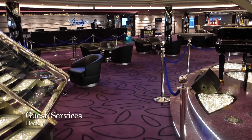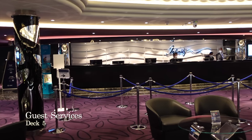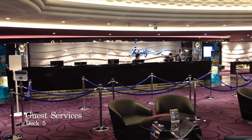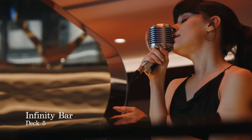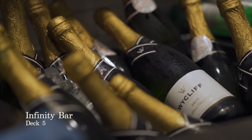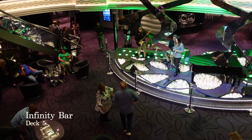At the centre of the Infinity Atrium you'll find Guest Services, which is the place to go for any complaint or query you may have if you're staying in Fantastica, Bella or Aurea accommodation. On the starboard side of the Infinity Atrium on deck 4 you have the Infinity Bar, which is the perfect place to sip a champagne cocktail and take in the entertainment taking place in the heart of the ship.